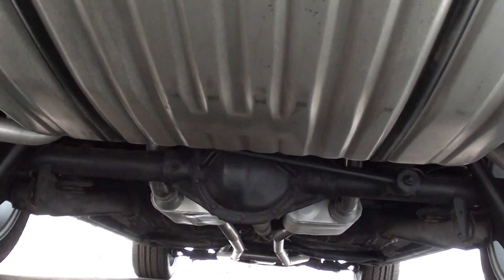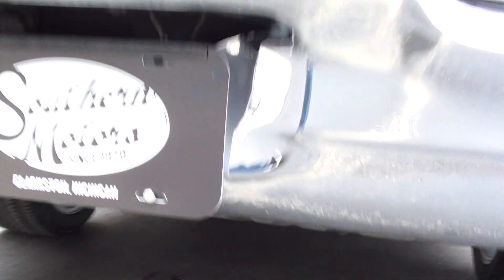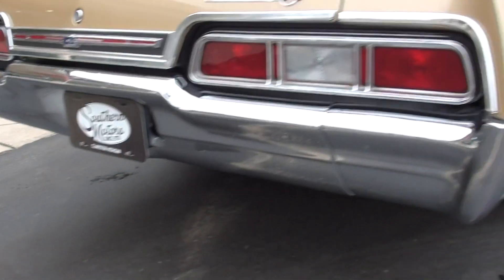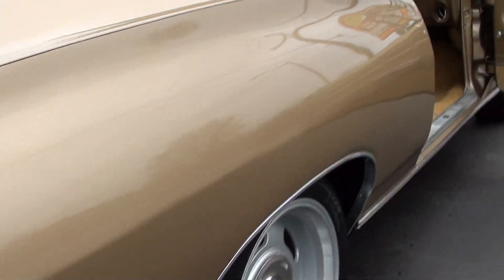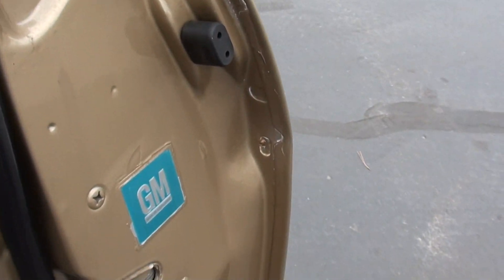They did put a new fuel tank in it. You can see those Flowmaster dual exhaust. Just a pretty, pretty car, man. I think all these door rubbers and that stuff is all original.